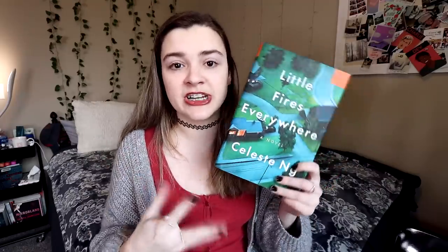Little Fires Everywhere is one of my favorite books of all time — very much a story about mother-daughter relationships and how complicated they can be. The inside flap says it explores the weight of secrets, the nature of art and identity, the ferocious pull of motherhood, and the danger of believing that following the rules can avert disaster. One of the main storylines is the adoption of a baby, and a really good conversation about what makes someone a mother. It's thought-provoking, classy, mature, and critically acclaimed, but it's also a fun read — not one of those dull, slow-moving award-winning books. For me this was still a very entertaining read.